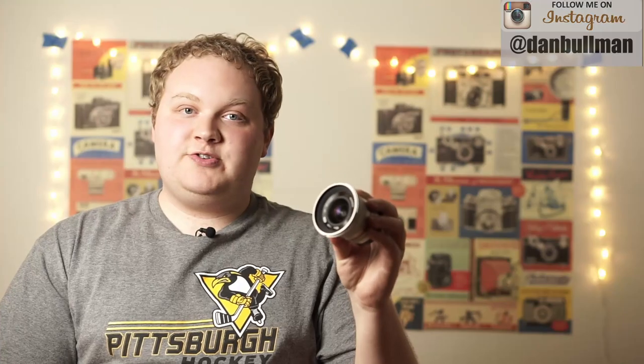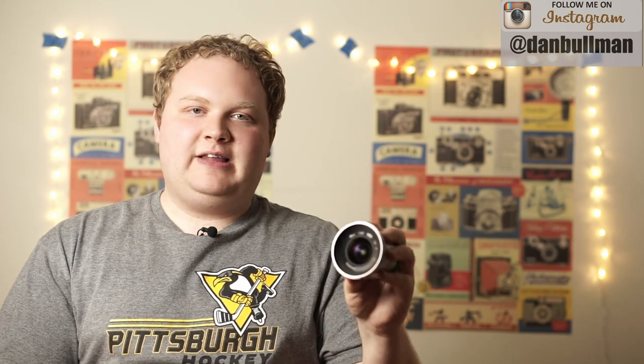This lens is also around $400, so it's a little bit pricier. If you're not into shooting super wide angle scenes or landscapes, then this probably isn't a good option for you. But if that's the type of stuff you want to shoot and you're not afraid of manual focus, then I say go for this lens because there's nothing out there like it.